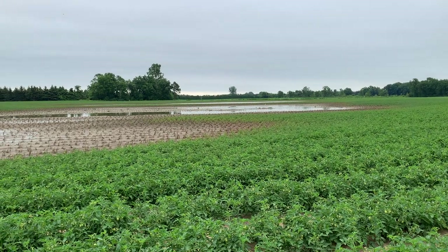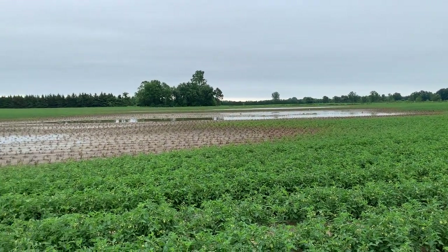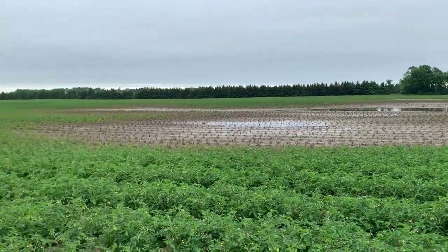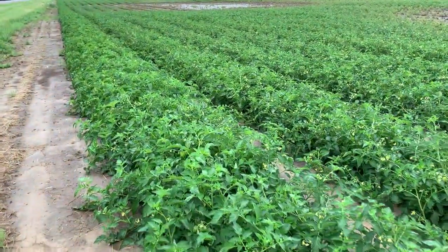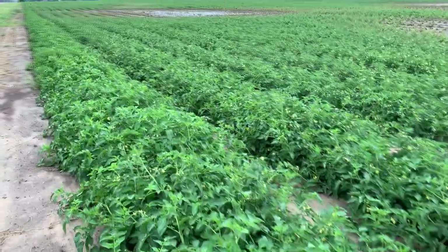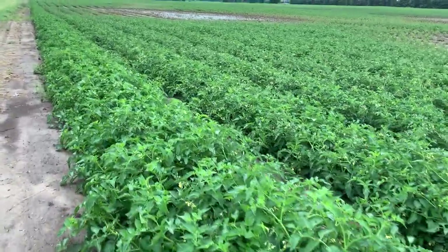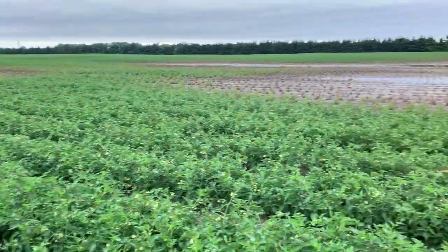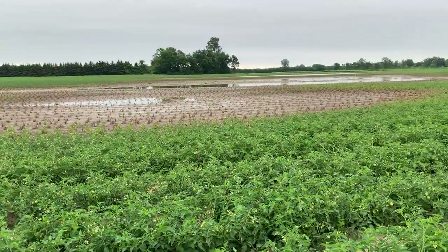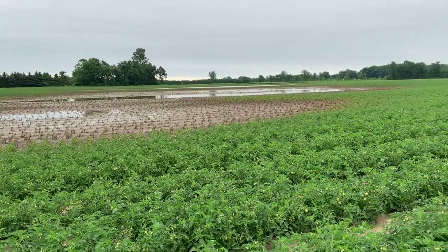This is why it's so important to properly tile and optimize our farms when we purchase them. This crop yields approximately 50 to 60 tons per acre at an average price of around $100 a ton, so there's a significant amount of damage that's been done to this field for the farmer.